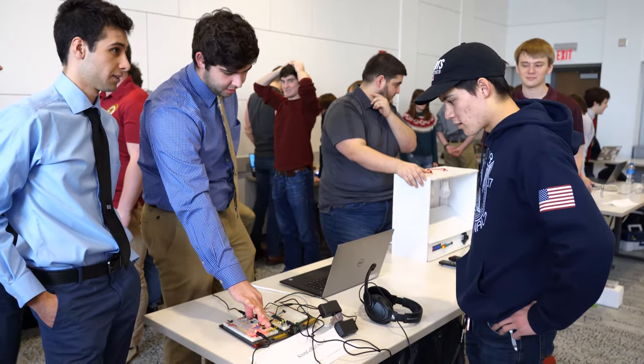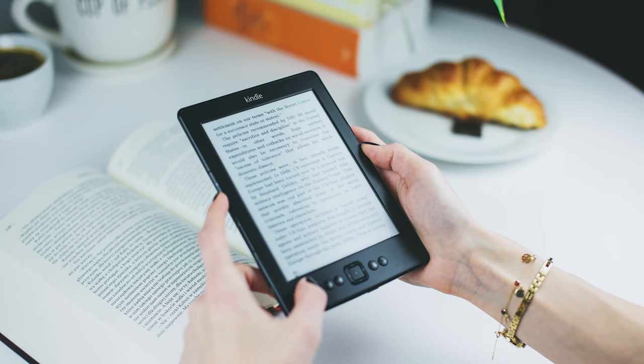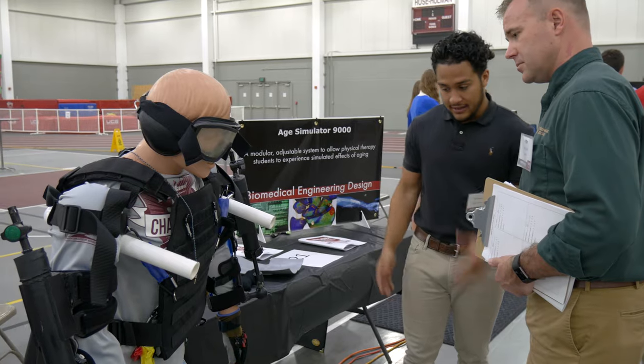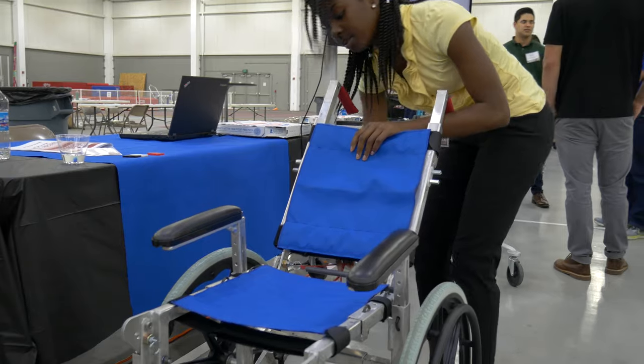But what kind of jobs would it prepare you for? You could design consumer electronics such as smartphones, smartwatches, e-book readers, or maybe the next generation of Intel CPUs. Many new medical devices and scanners rely on electronics designed by computer engineers.